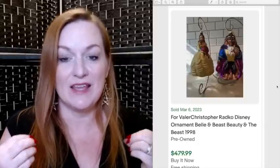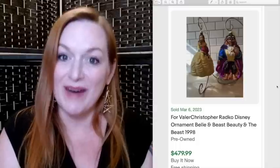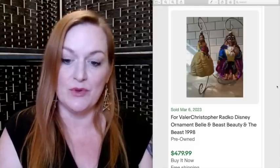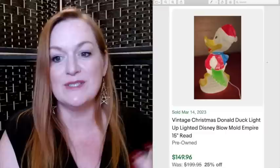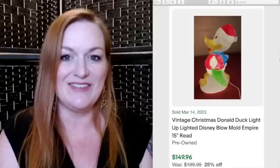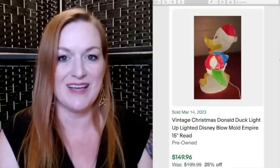Next we're talking Christmas. Christmas sells year round and there's a lot of Disney Christmas stuff, but there are a lot of Disney Christmas buyers as well. These are Radko Disney ornaments of Belle and Beauty and the Beast that sold for $479. This rare Tinkerbell Disney Store ornament sold for $375. And this is a blow mold of Donald Duck that sold for $149. Blow molds are pretty safe to buy to flip if you get them for a good price, because there are a lot of people that collect these.